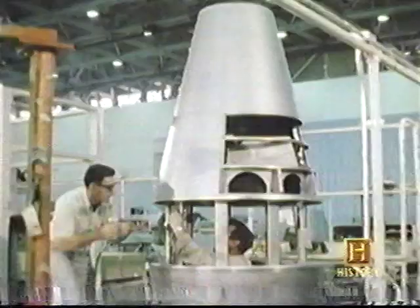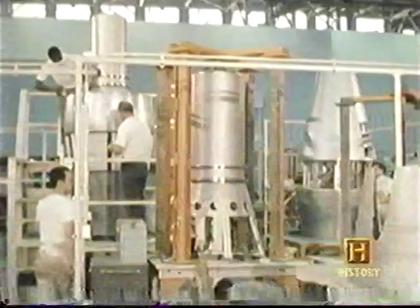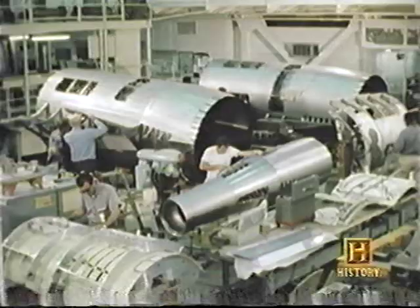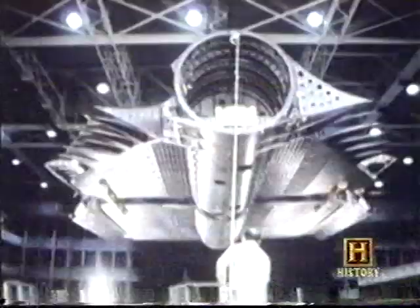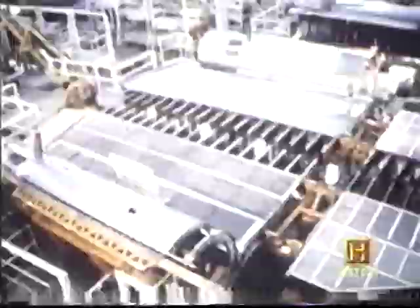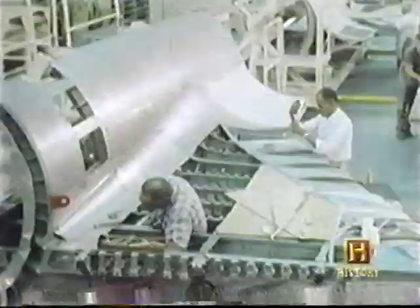No one had ever built an airplane out of titanium, so they had to begin from scratch. There weren't even tools to develop, bend, and shape titanium — they had to start by designing the tools themselves. It was a gigantic undertaking. Creating an aircraft able to cruise at Mach 3 was difficult enough, but the Skunk Works also had to face the challenge of combining this level of performance with a new science of stealth.